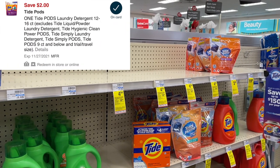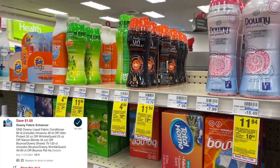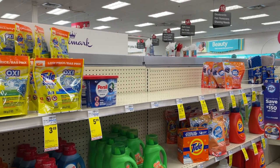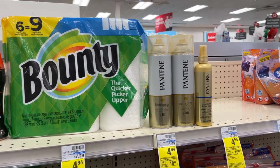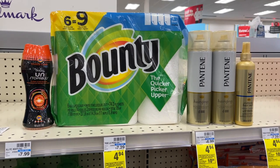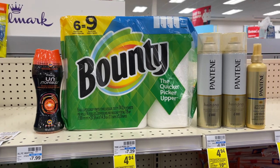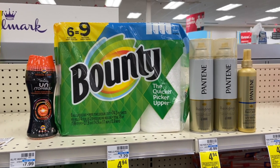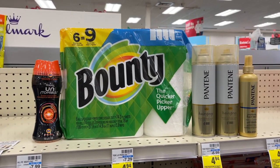I wanted to grab Tide Pods to complete my spend $30 deal, but they're out of stock, so I'm grabbing a Downy Unstoppables for $4.94 with a $1 digital coupon. This complete spend $30 deal totals $29.93. After the $4 off three digital for Pantene, the paper coupon, the $3 off $15 CRT, the $1 digital for Bounty, and the $1 digital for Downy, I'll pay $16.93 and get back $10 in ExtraBucks, making all of these items just $6.93. With Tide Pods it would have been just $5.93.